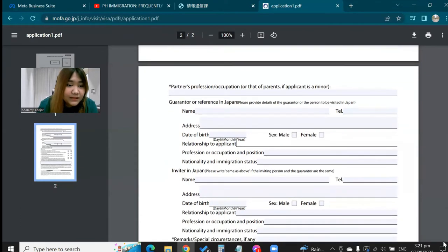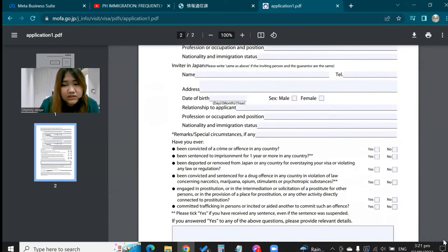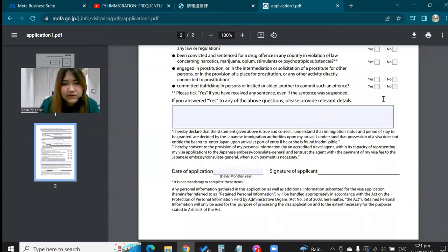Just to be clear, my sister is not married to a Japanese national like some others. She works in Japan as a healthcare worker. For the remaining sections, I just put 'same as above' where applicable. The final part has questions like whether you've been imprisoned or deported in another country. For me it was all no, and the rest is easy to fill out since my record is clean. Overall, the form is straightforward to complete.